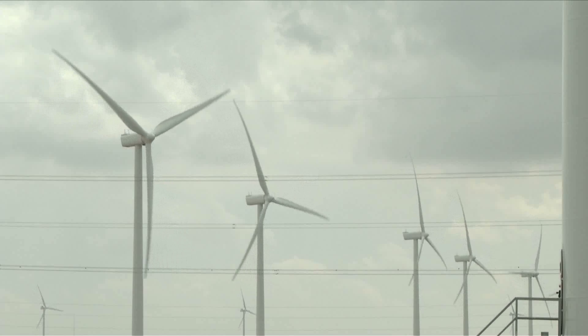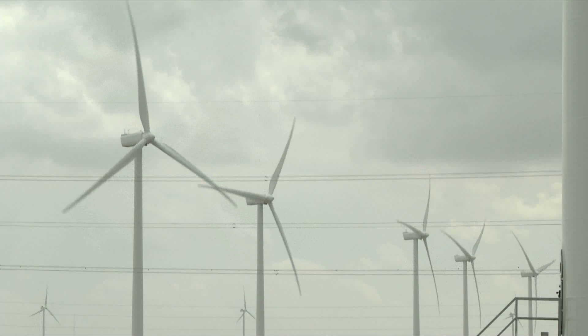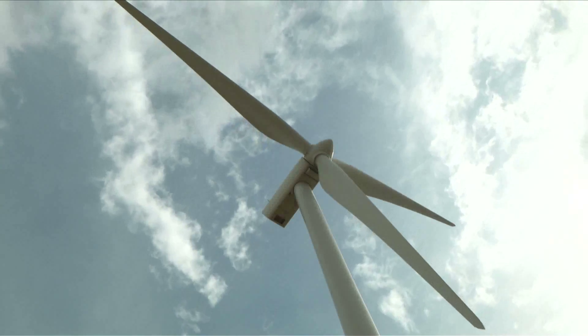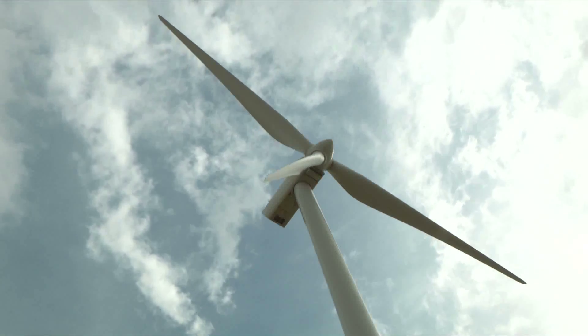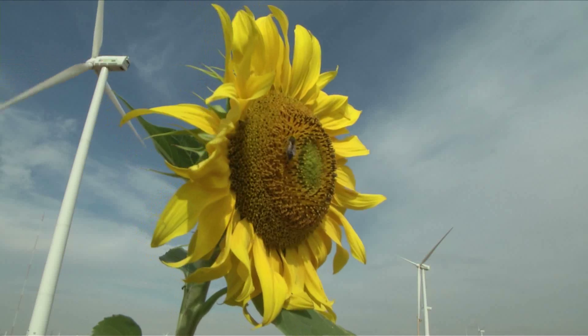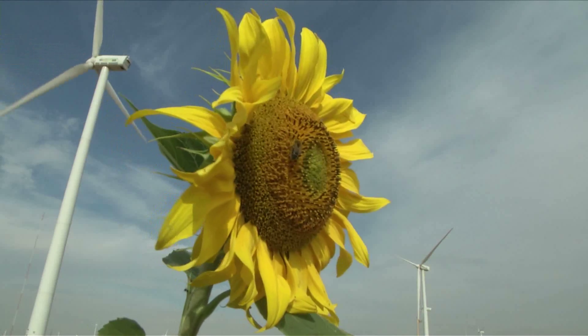Wind energy is becoming increasingly important as a clean and renewable energy source. It could power Europe many times over, avoiding millions of tons of CO2 and reducing fossil fuel costs. Increasing the effectiveness and durability of the turbines contributes to a better and more widespread use of wind energy.